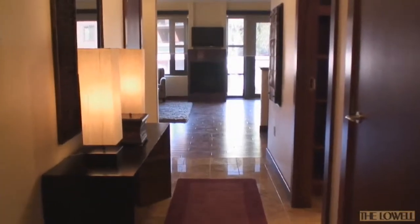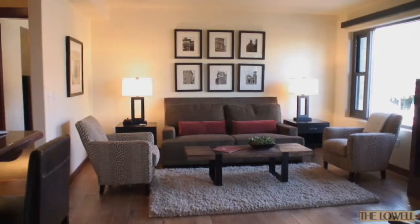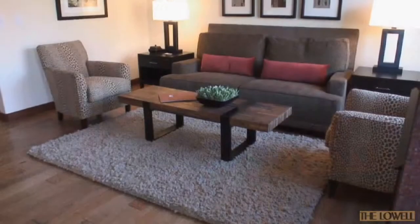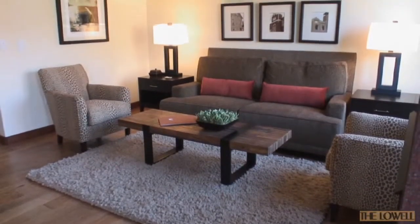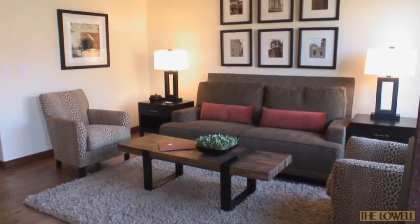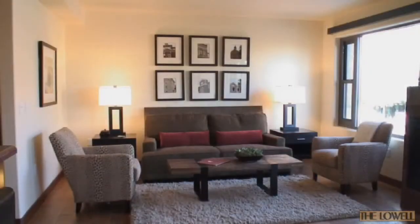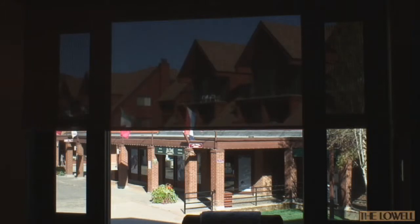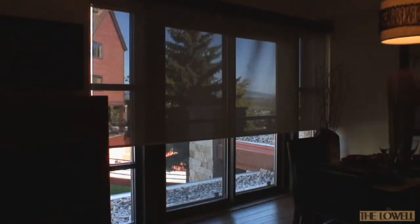Stepping inside this second floor, two bedroom residence to the living room, you will be captivated by the views. The contemporary design of the living room provides a chic and refined look that brings the room to life, yet provides a relaxed atmosphere to visit with guests. The automated shades allow for privacy or open views.